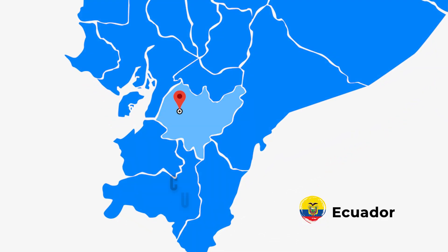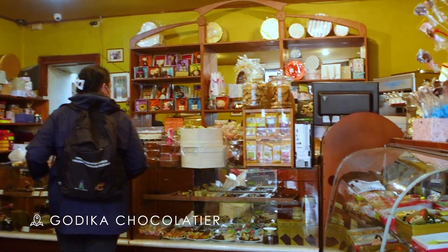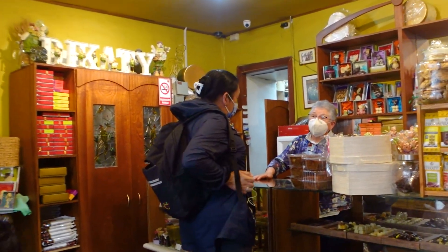Ice cream in Ecuador is such a treat, and in Cuenca, Ecuador, we have so many great dairy producers. I'm going to take you to five great traditional ice cream shops in Cuenca that you're going to want to visit.